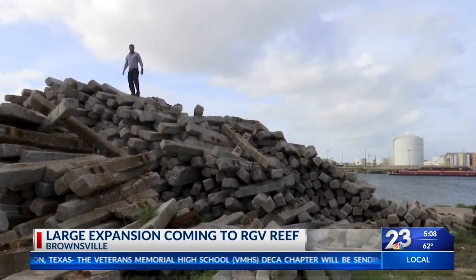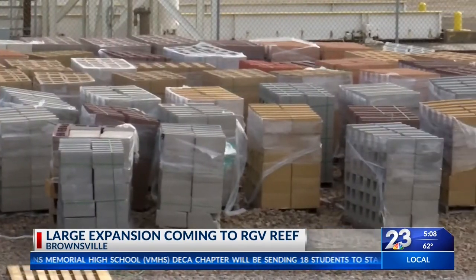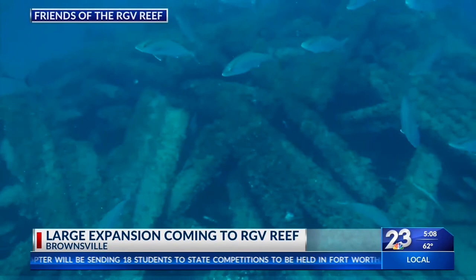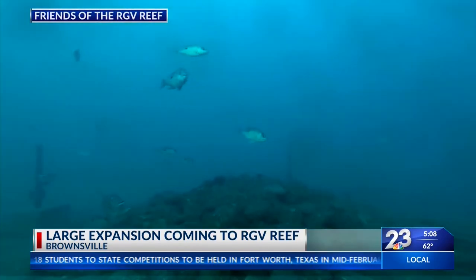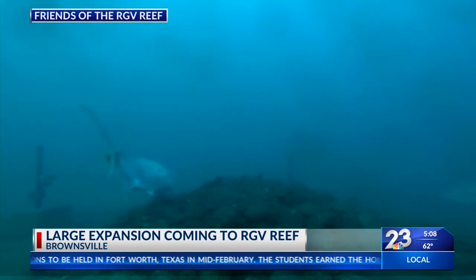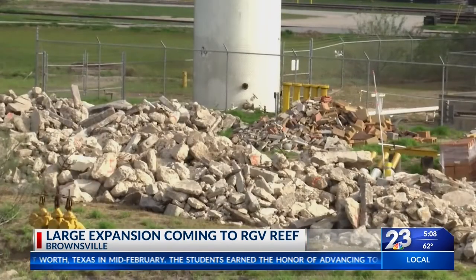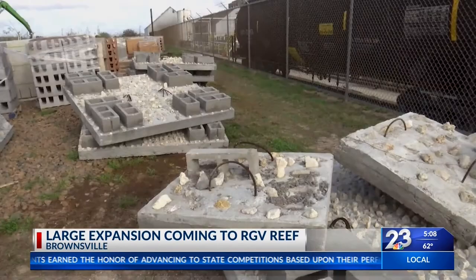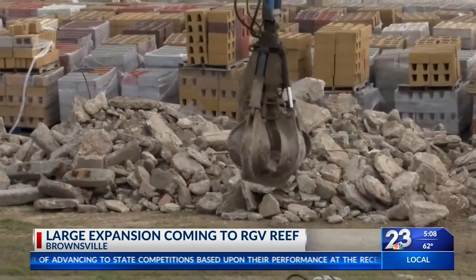For the next approximately 45 days, they will be deploying concrete railroad ties, reefing pyramids, and cinder blocks to create what is currently the largest industrial-scale reef known in the world. Their goal is to create an artificial reef that will protect wildlife and save them from larger predators. For this next deployment, they're preparing an estimated 16,000 railroad ties, 64,000 cinder blocks, pyramids, and more concrete.